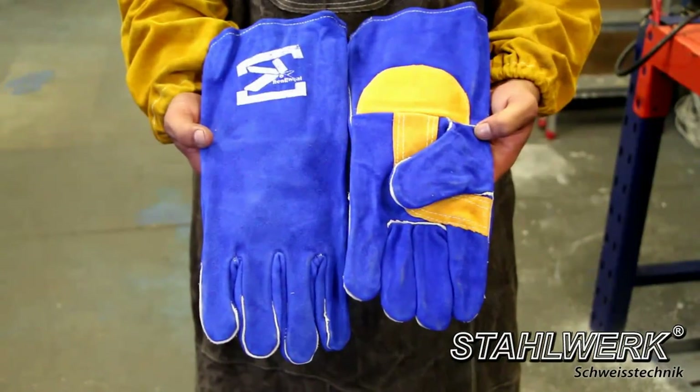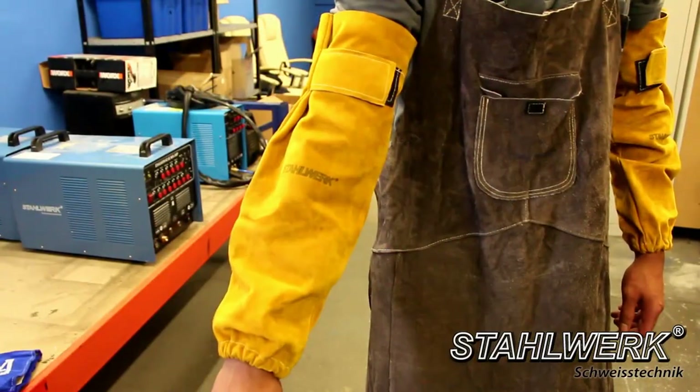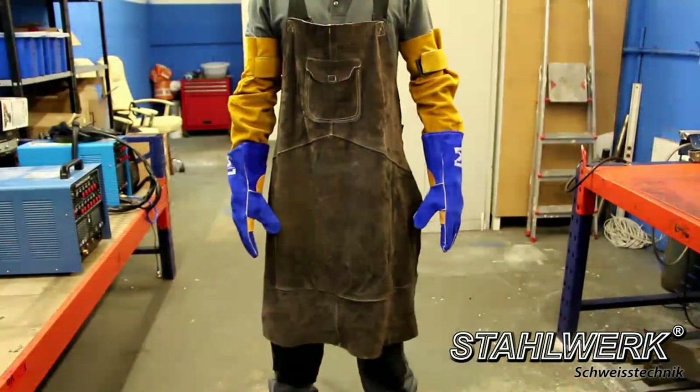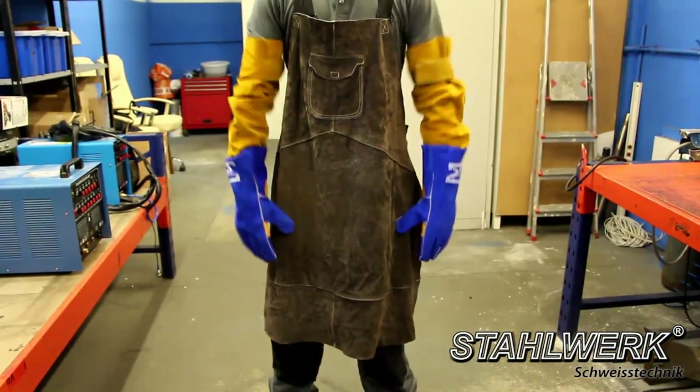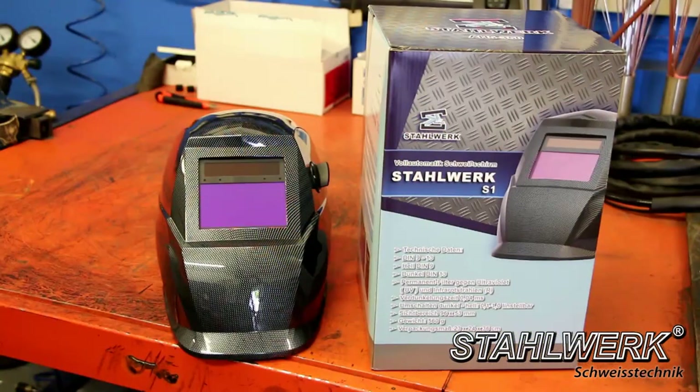Welding is always connected with splashes of liquid metal, so you need to protect yourself. We recommend our welding protective clothing made from durable genuine leather, characterized by very high quality. Our fully automatic helmet with a large solar cell adapts to all lighting conditions automatically and is available in several colors.